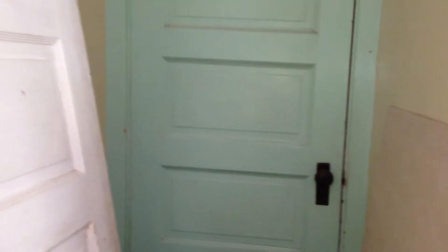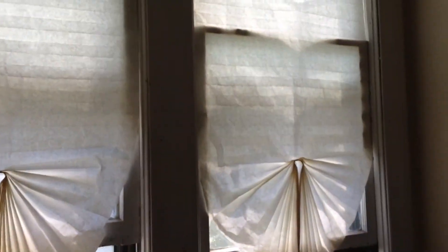And the closet. It's a double entryway up to the second floor. Coming into the four bedrooms — I think these are in pretty good shape.